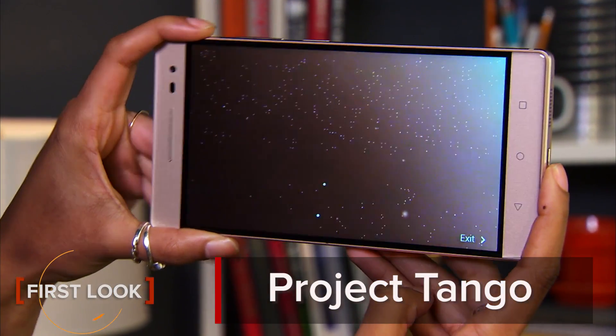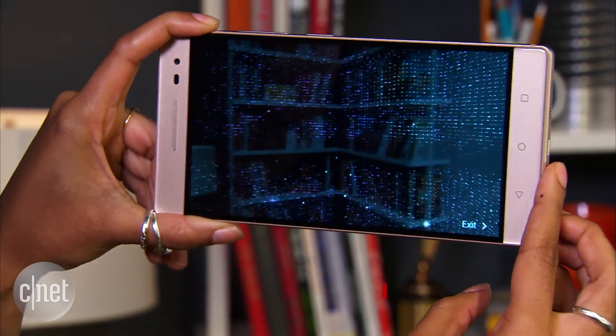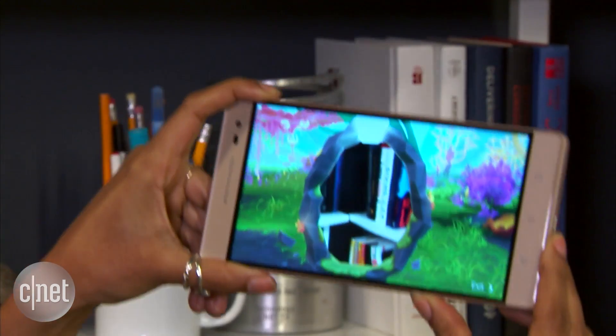If you haven't used Google's Project Tango — and you probably haven't since it hasn't been released to the public yet — or you don't even know what Project Tango is, let me attempt to explain it. It's a depth-sensing 3D camera that can scan the world around you and help place virtual objects into the real world.